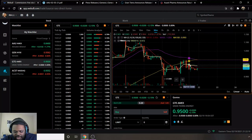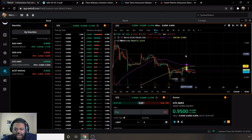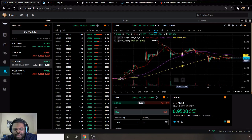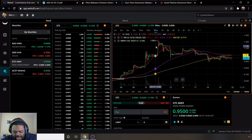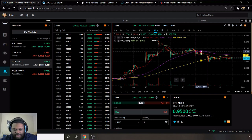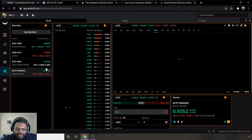My price target for GTE is a dollar and twenty cents. After the conference, it could potentially shoot back up to that level. It's not quite the dollar twenty-two week high, but getting to dollar twenty — only two cents away — seems like a realistic target in my personal opinion.